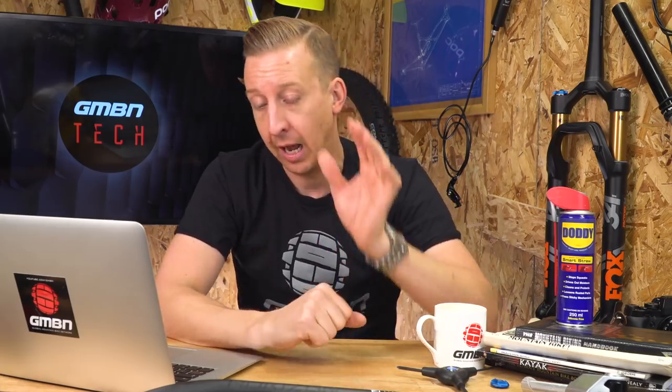I know people have ridden forks over the recommended pressure, but I just would not recommend it. As far as volume spacers go, they can change everything. I've got a list here from the Fox site: for a 110 mil fork, the maximum you can fit is seven spacers; for 120 mil, it's six; 130 mil, six; 140 mil, five; 150 mil, five; and 160 mil, four.